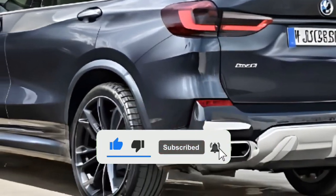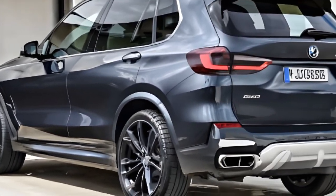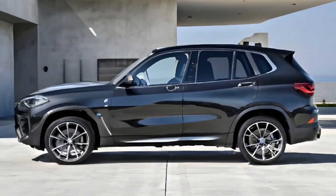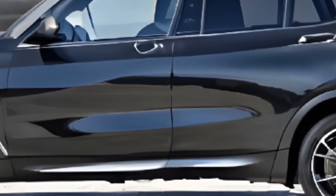With its sleek and sporty design, this car is sure to turn heads on the road. Inside, you'll find a premium cabin that's packed with advanced tech features and luxurious materials. From the intuitive infotainment system to the comfortable seating, every detail has been carefully crafted to provide a driving experience like no other.